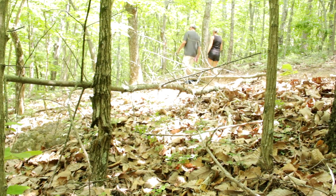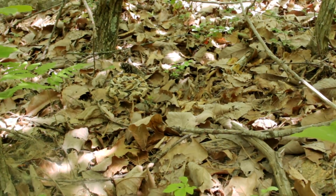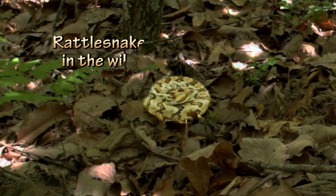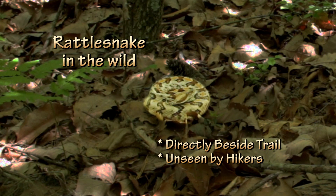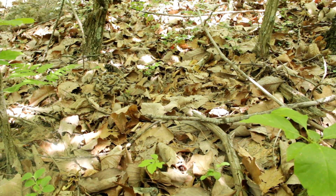Snakes are everywhere. When you're in nature, you're never too far from one. You can hike right by them and never even know that they're there. They're not there to try and get you. They have a job to do, and their job is to help keep nature in check.